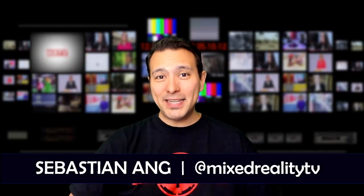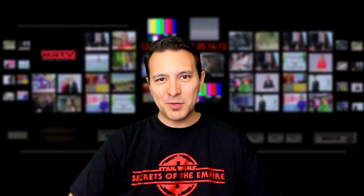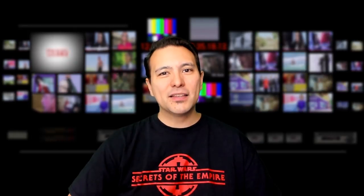Hi, welcome to MRTV. My name is Sebastian Ang. If this is your first time here and you're just as excited about VR and AR as me, and if you appreciate independent reviews and reporting, then subscribe to this channel now and click on the bell button so you don't miss anything.